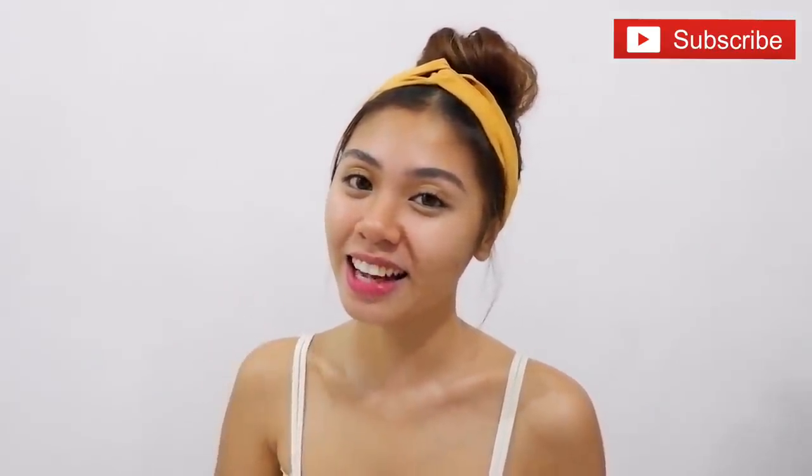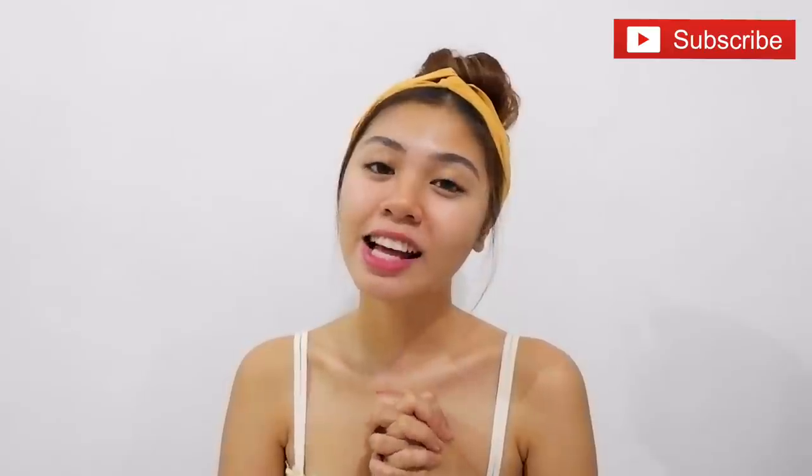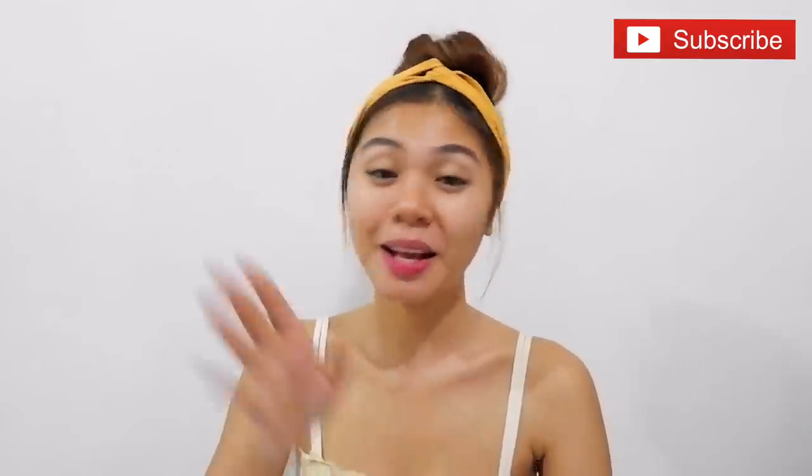Comment kayo, mag-like kayo dyan sa aking video — baka ikaw na ang next. Ayun lang guys. Have a good night, sleep, pray, and be beautiful. Okay, bye!